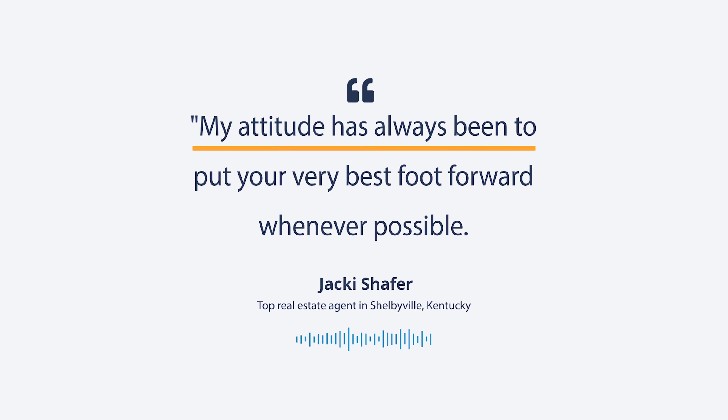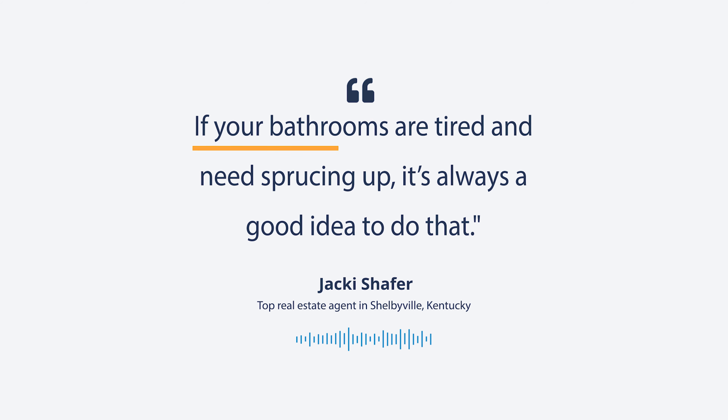My attitude has always been to put your very best foot forward whenever possible. If your bathrooms are tired and need sprucing up, it's always a good idea to go ahead and do that. Here are some cheap and easy ways to transform your bathroom for buyers.